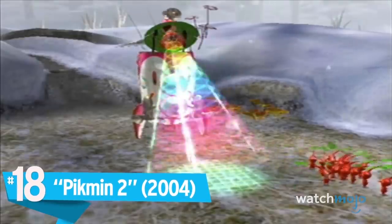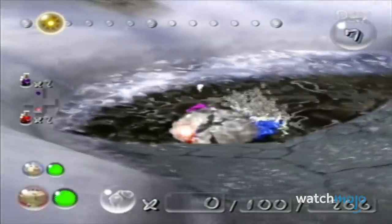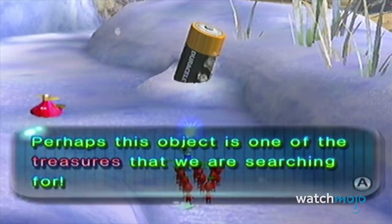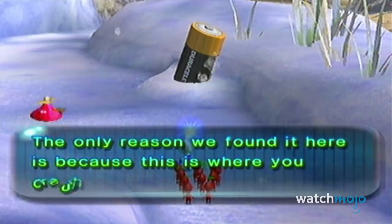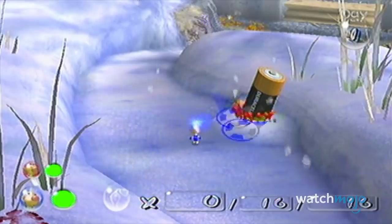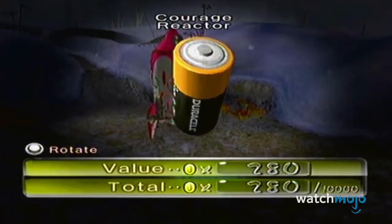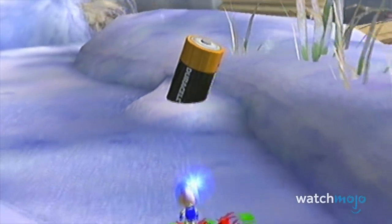Number 18 – Pikmin 2. This sequel to the original real-time strategy game reunites us with Captain Olimar, and was equally as popular and critically acclaimed. Yet even this great title wasn't afraid to embrace product placement. It wastes no time in giving this Duracell product its airtime, as the first treasure to be retrieved is the classic coppertop battery. It seriously breaks the illusion of unfamiliarity, and considering that the treasures are human waste, it might not be the best association for this battery brand.